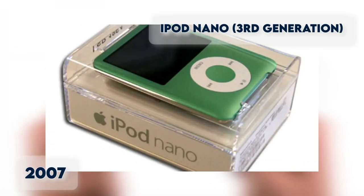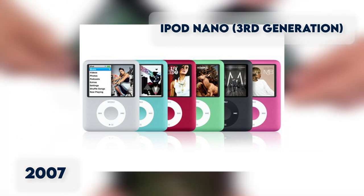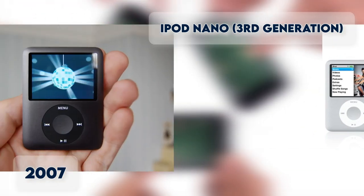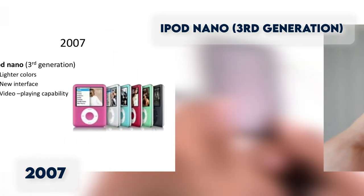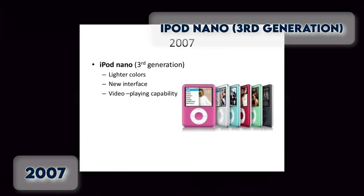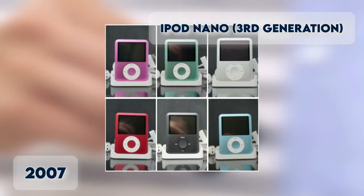iPod Nano 3rd Generation. Released along with the iPod Classic is the iPod Nano 3G. A shorter and wider update of the Nano, this version can play video on a wider screen. It was redesigned to make the device smaller and add a wider display, with storage capacity of 4 to 8GB.